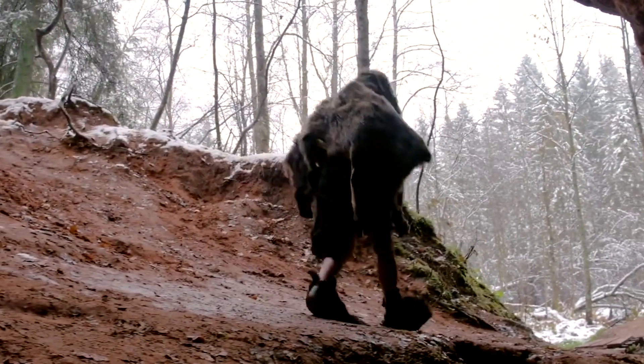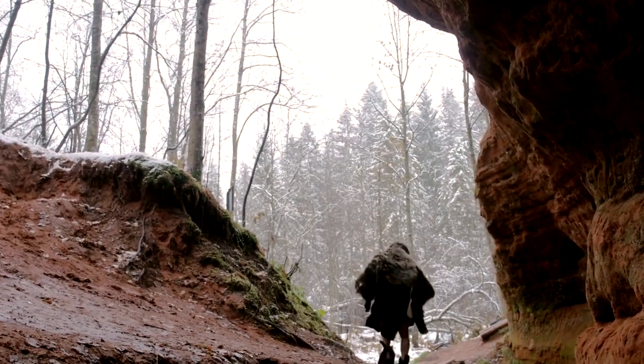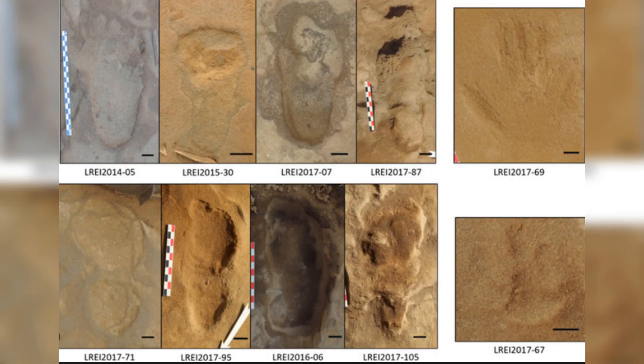The study opens up new questions about the materials and methods used in early shoemaking. Use of sandals might have been widespread earlier than previously thought. The study exemplifies the interdisciplinary approach needed to understand ancient human behavior, and the footprints at the three sites could represent some of the earliest evidence of human innovation. The study carefully avoids over-interpreting the evidence, despite the potential implications.